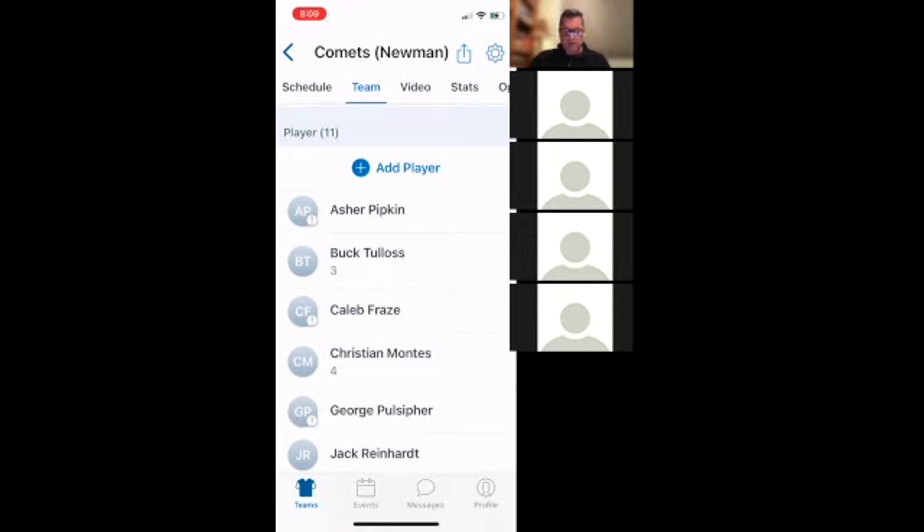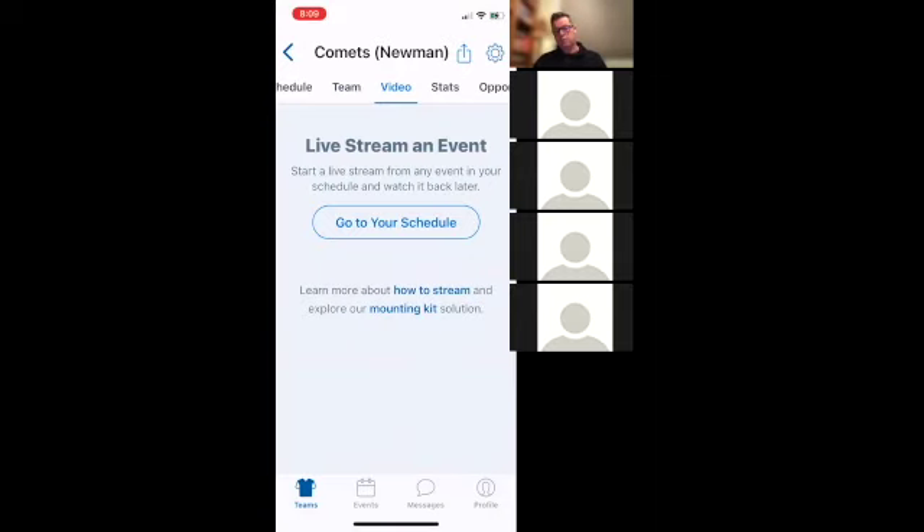There's also a Video section — this new version lets you live stream an event. Go to your schedule, click a game, and there's a 'Go Live' button to live stream using your phone. If you're keeping score, you can't also do the video — you need another admin person to use their device, maybe on a tripod or hooked to the fence. It records the game so you can go back and watch video for certain players and even put together highlight videos. It's brand new and something we can experiment with together this year.